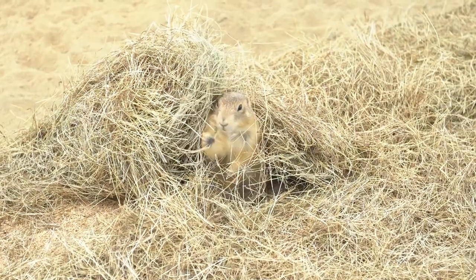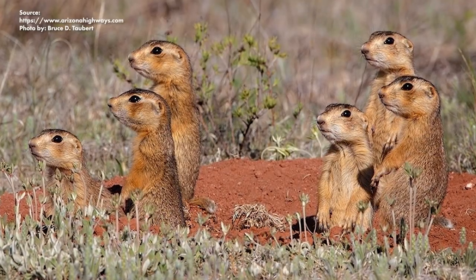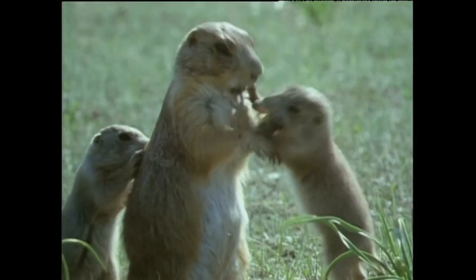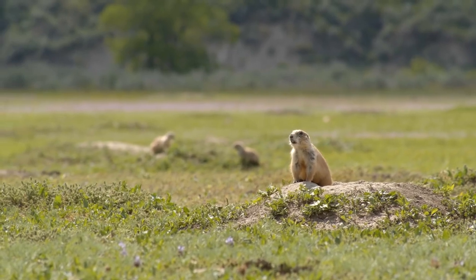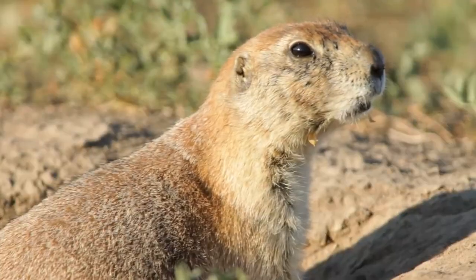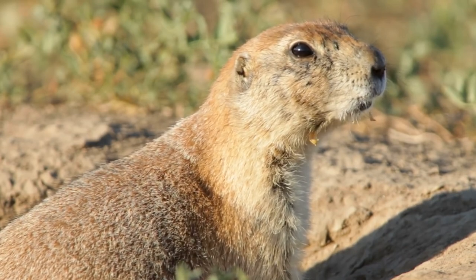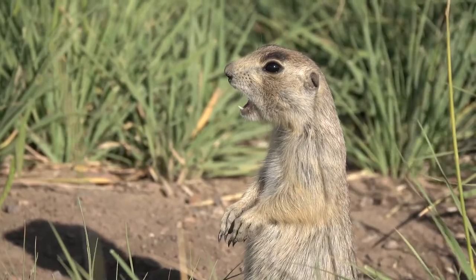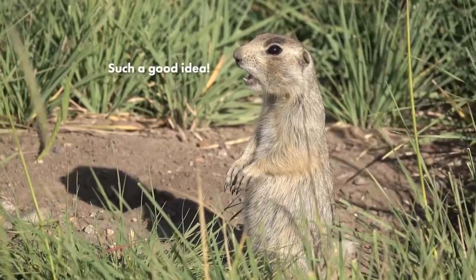The Gunnison's prairie dog lives in the Four Corners region of the United States, in social colonies, communicating adorably through physical contact like kissing and cuddling. But also through a bunch of barks that scientists think might be one of the most advanced forms of natural language among animals. Their barks are one or two syllables, and by changing the pitch and duration of each bark, they can signal the presence of different predators and other warnings and all-clear signs. Researchers have classified 11 different barks so far, and these barks can be heard up to a mile away, keeping other prairie dogs alert for up to half an hour.